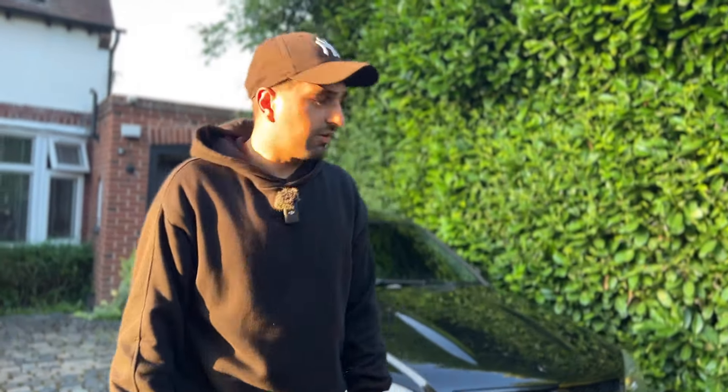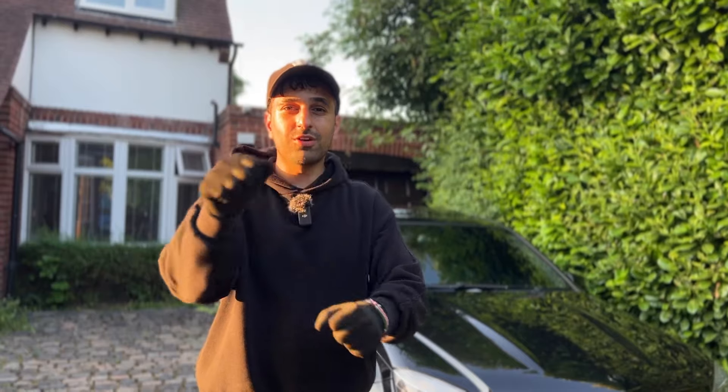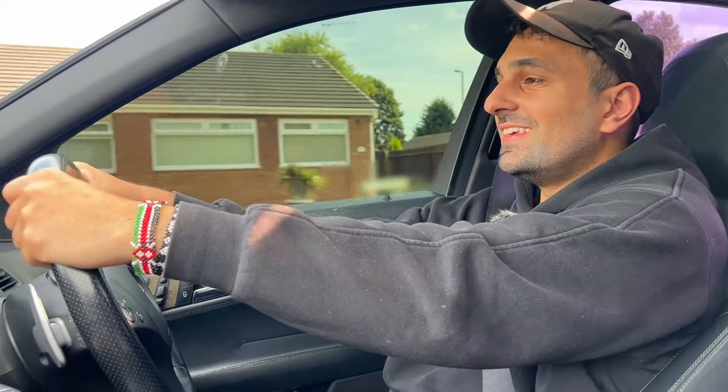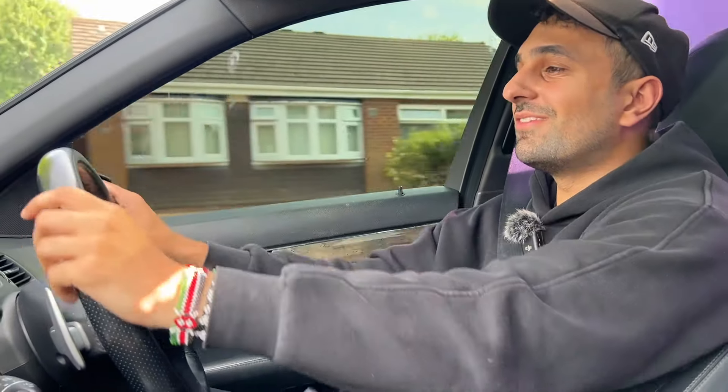I think this means one thing — test drive time! We are off on our maiden voyage in the C63 AMG. Let's see what this car is all about. We're in comfort mode at the moment — let's hit this bridge and get a sound check.